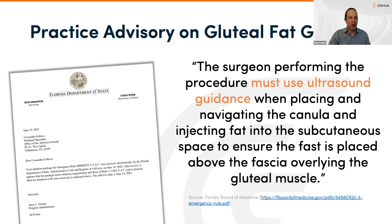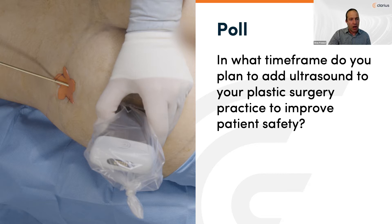Before we jump in, we have a quick poll: In what timeframe do you see adding ultrasound to your plastic surgery practice to improve patient safety? Is it already in practice? Coming within this year? In the next two to three, or four to five years? Or not really in your future plans? This will help set the stage of where people are at in integrating ultrasound into their practice. The vast majority of our participants are considering adding ultrasound quite soon.